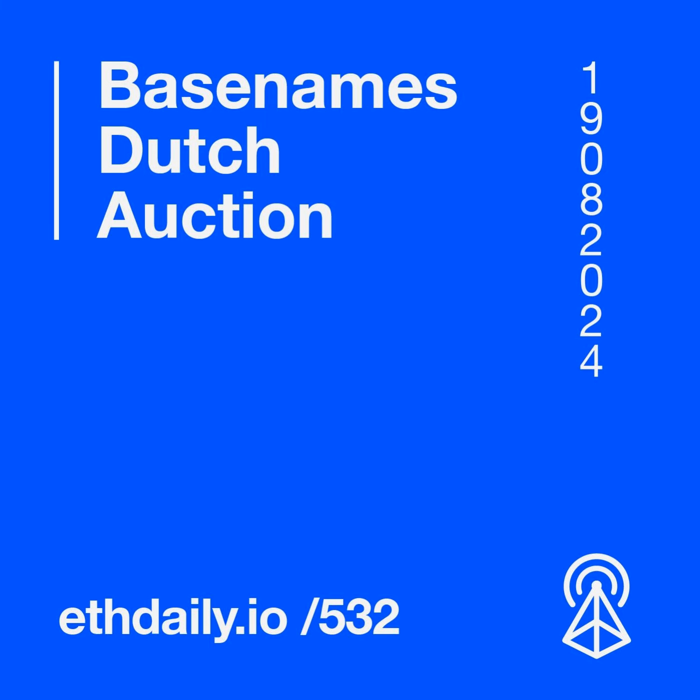Hardhat is a development environment and task runner for Ethereum smart contracts. It enables the process of writing, testing, and debugging contracts written in EVM-compatible languages.